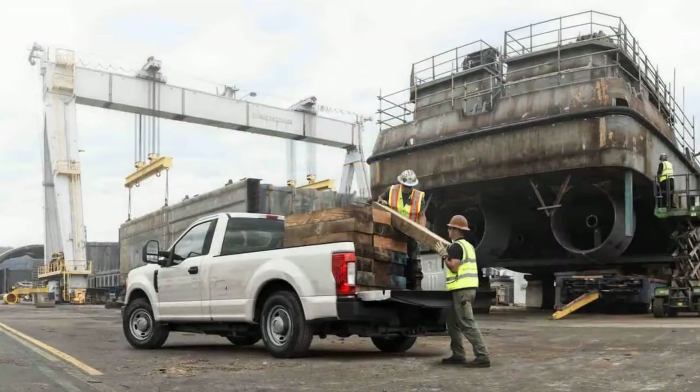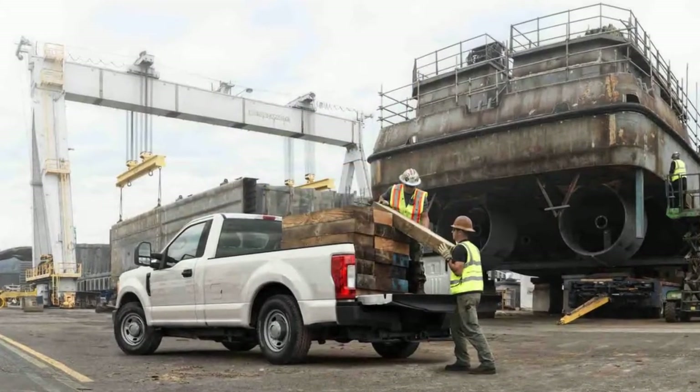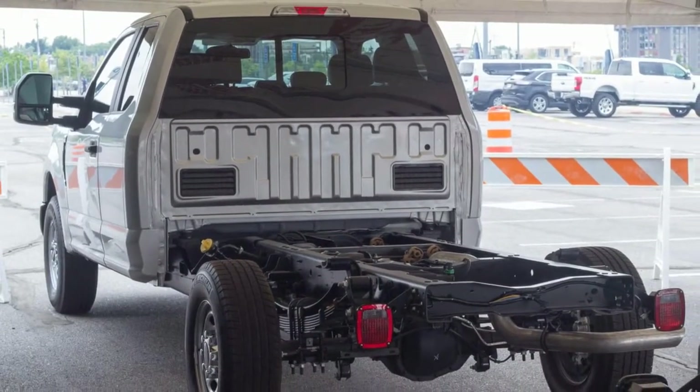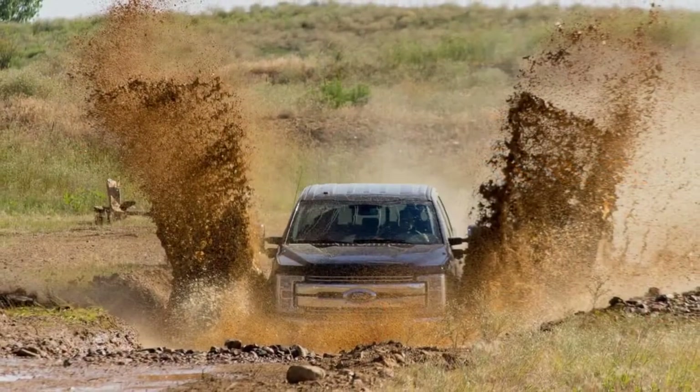The Ford Super Duty is a rolling contradiction — its muscle is equaled only by its intellect, which may take some shoppers by surprise. It's remarkably high-tech for a work machine and can be a draft horse with a doctorate.